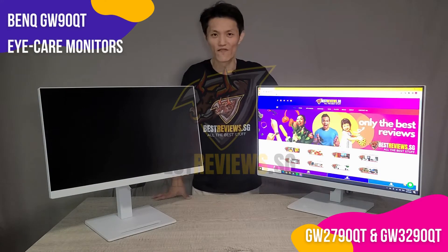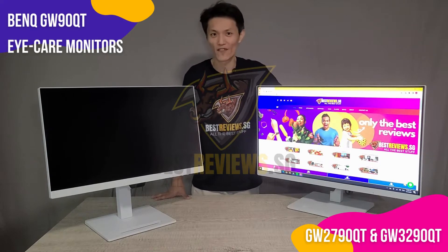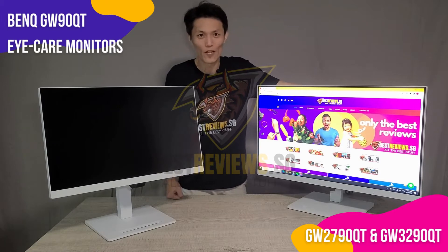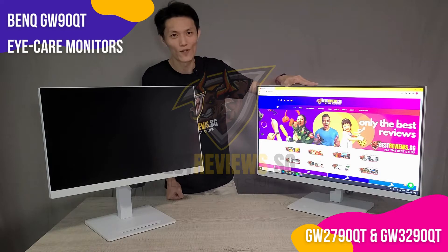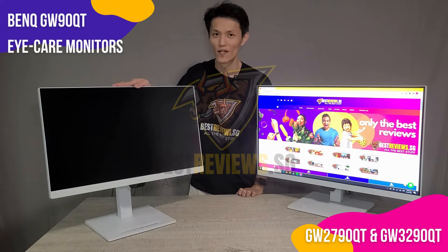Hi everyone, this is Vincent from Best Review Singapore. Today we will be talking about monitors and essential daily tools to improve our productivity. In this episode we'll be talking about the newly launched BenQ GW90QT models. On my left we have the 22-inch variant, the GW3290QT model, and on my right we have the 27-inch model, the GW2790QT.